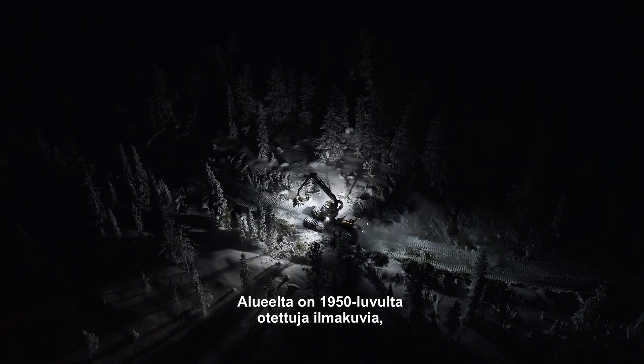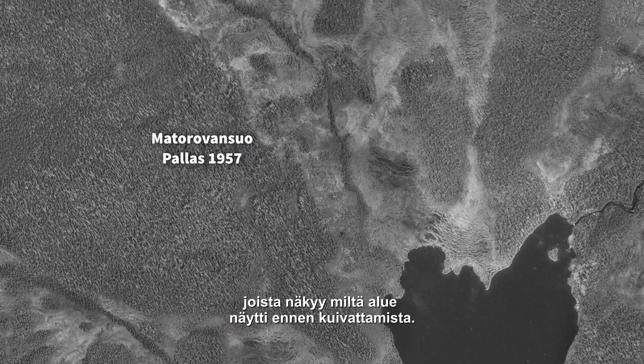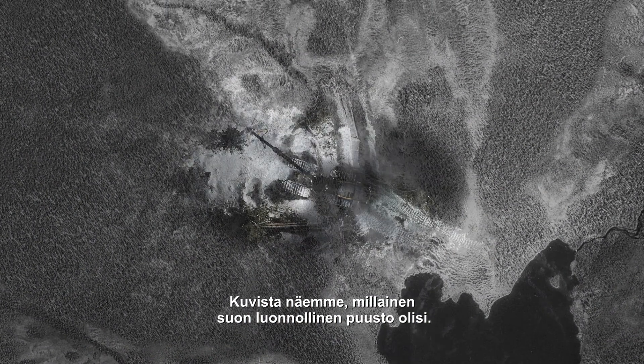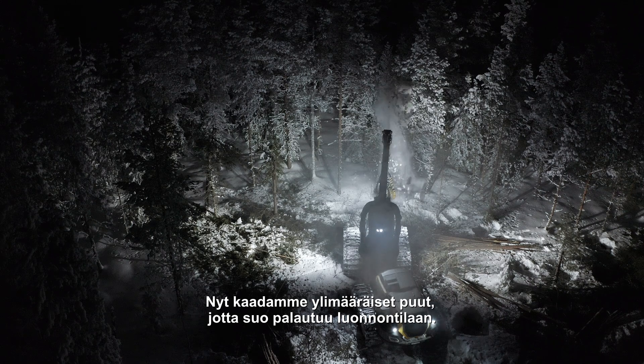There exist photographs from the 1950s — aerial photographs that show what the site looked like before any of the drainage happened. From that, we can see what the natural tree cover of the mire would have been. What's happening now is that the cutting regime is designed to mimic that natural regime.